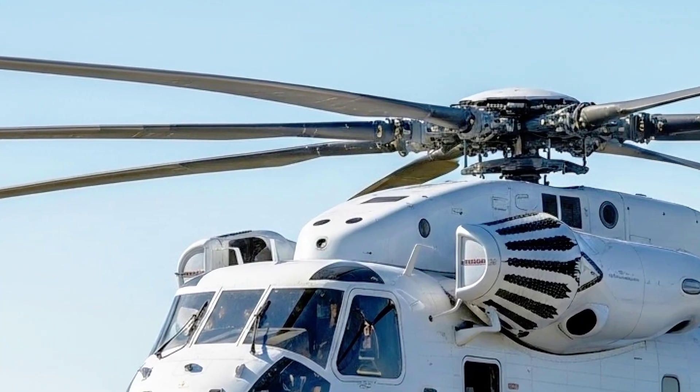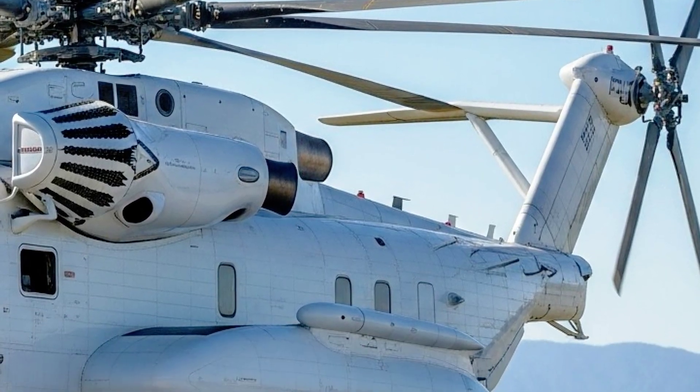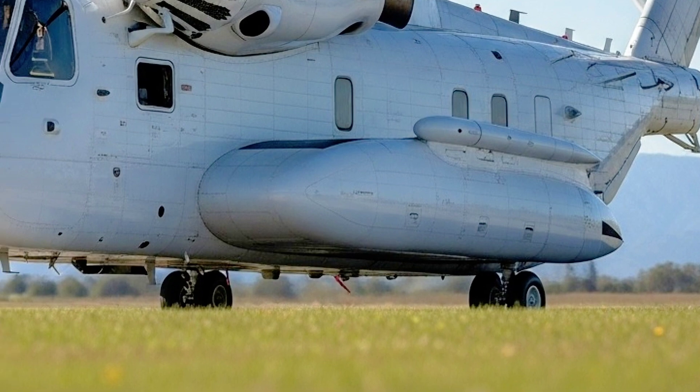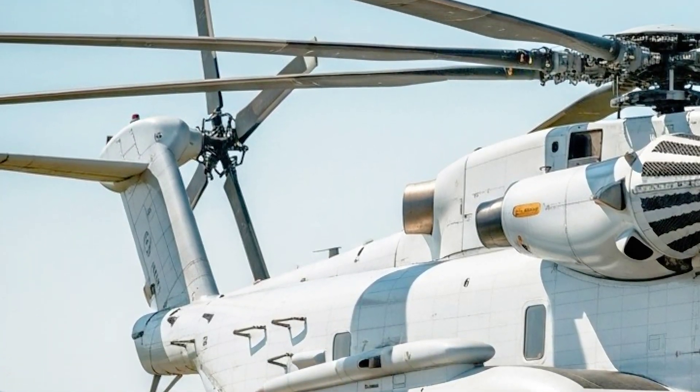The cargo bay itself is cavernous — 30 feet long, 9 feet wide, and over 6.5 feet tall — allowing it to carry troops, vehicles, or massive equipment with ease. It can even carry an F-35 engine in its transport container, which is a crucial capability for operations in forward-deployed environments.